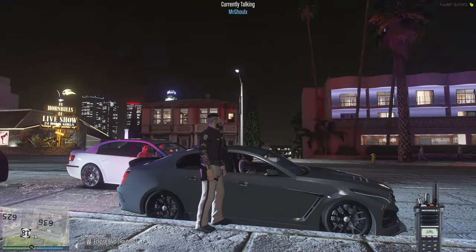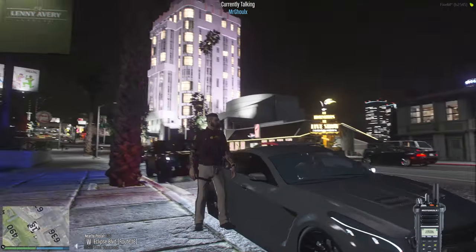I need your license, registration, proof of insurance, and also the reason why we're running red lights and speeding.